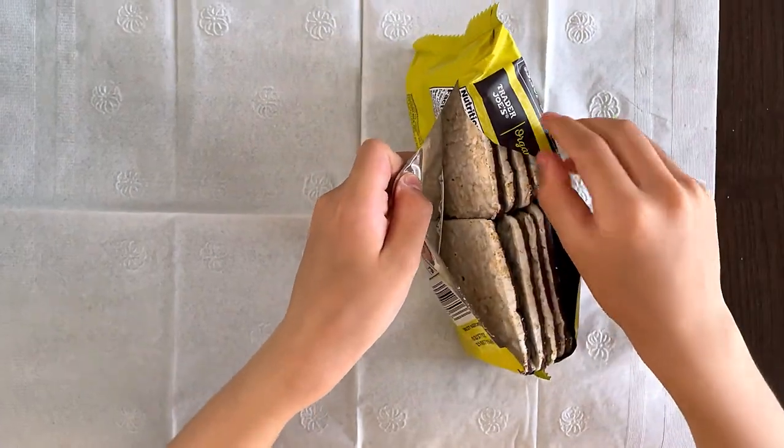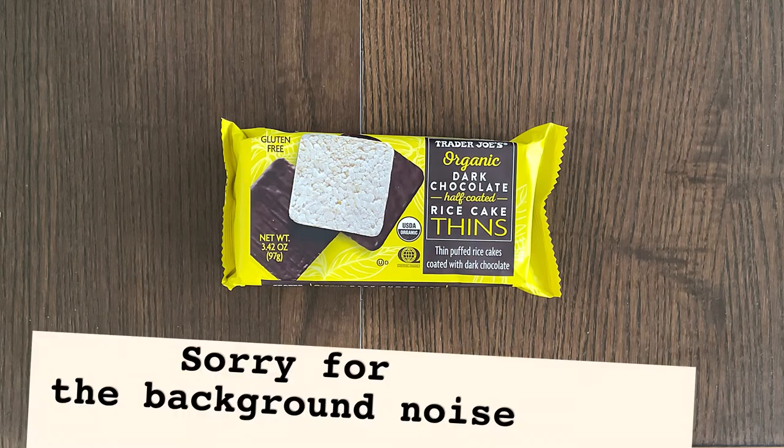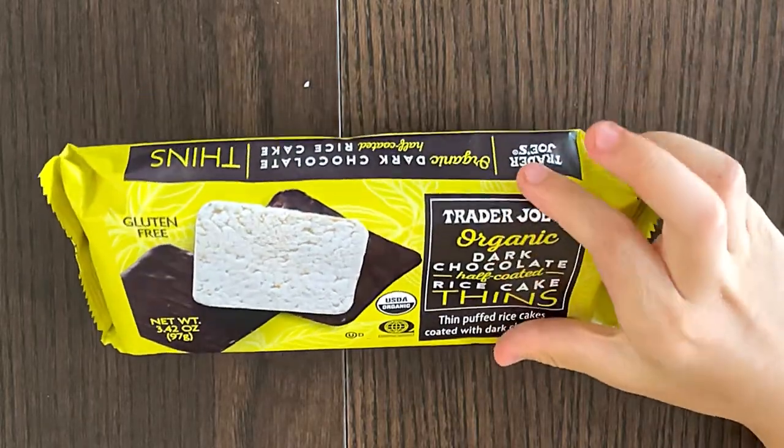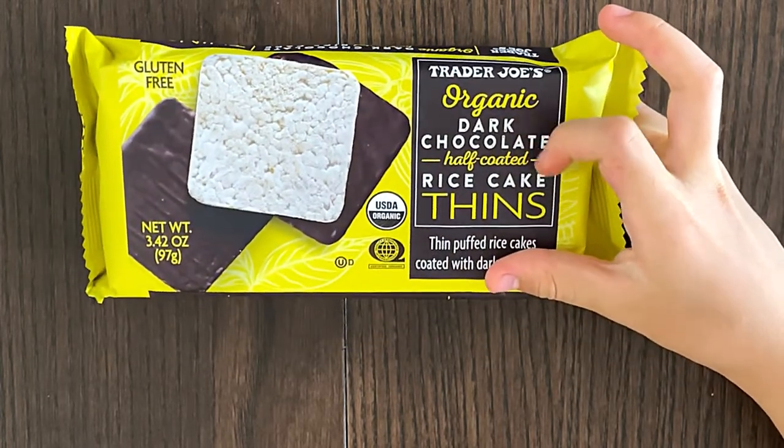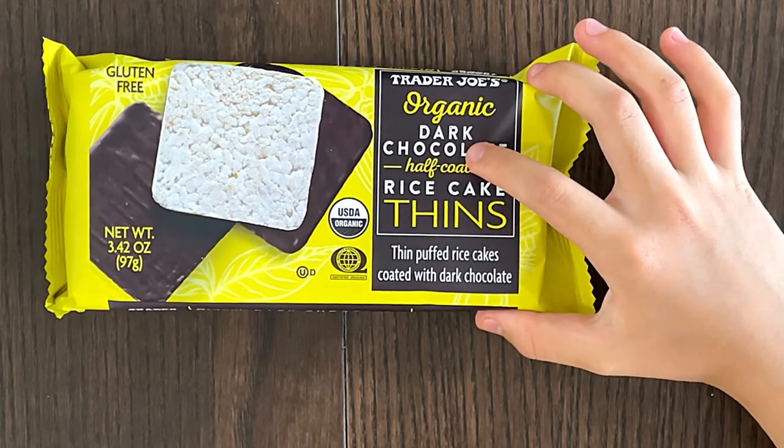Hello tiny reviewer friends! Today I'll be reviewing — I'm not reviewing the AC, but telling you the truth — I'm reviewing Trader Joe's organic dark chocolate half coated rice cake thin puffed rice cakes coated with dark chocolate.